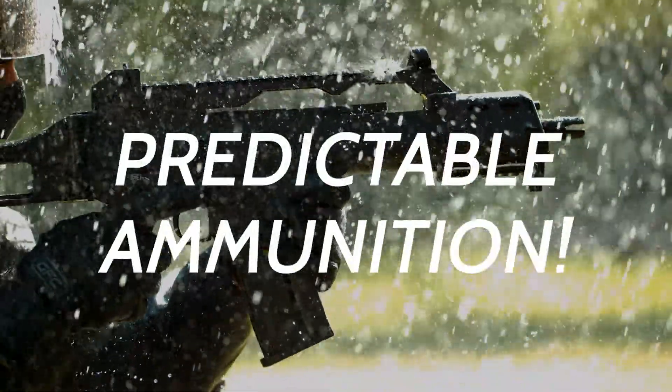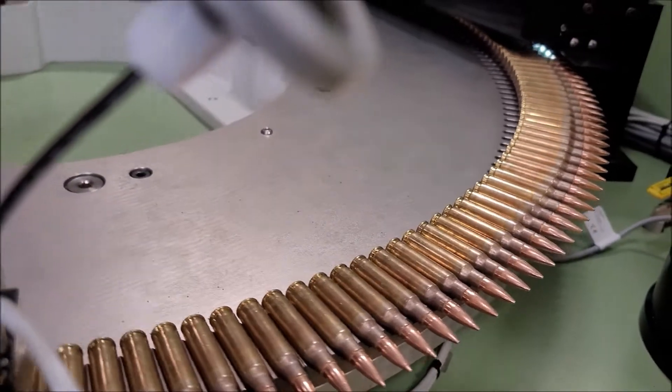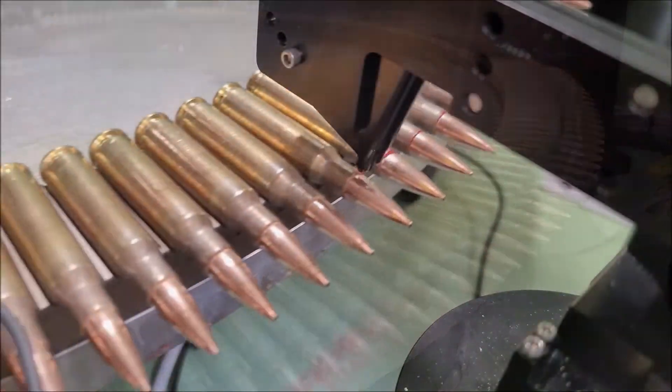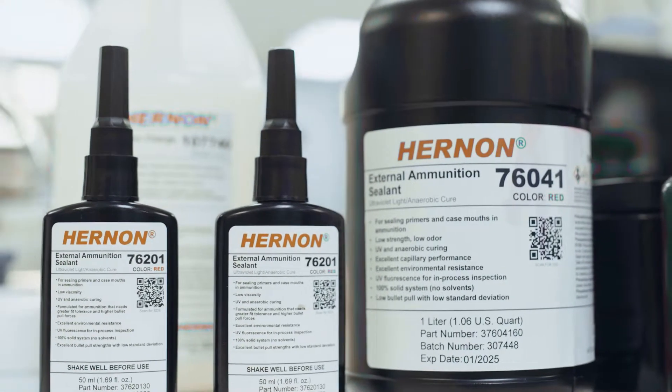Unpredictable environment. Predictable ammunition. We offer multiple grades of ammunition sealants to choose from in terms of desired strengths and colors. Plus, we offer custom formulas and application equipment if needed as well.